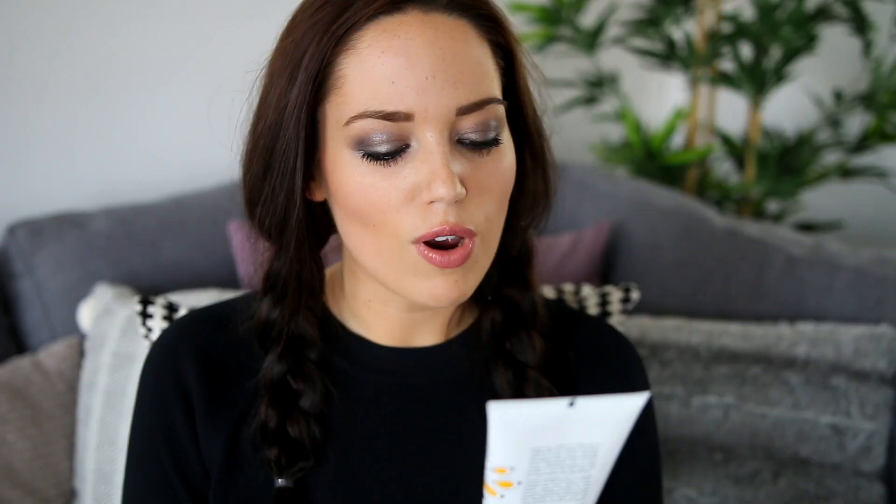My body favourite of this month has been the Lizzo Super Skin Body Cream. This has got shea butter, organic rosehip oil, cranberry seed oil, pomegranate extract and neroli oil. It says it visibly plumps and smooths - I don't know about that because I don't think I've used it long enough; I feel like you have to use something for like three months to know. I put this on every night before I fake tan. It's just a gorgeous body cream that makes you super, super silky and smooth - my arms feel freaking amazing. Pure essential oils delicately scent your skin whilst helping to calm and restore your senses, and that is actually true because whenever I put this on at night I feel so much more calm.